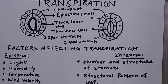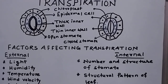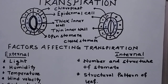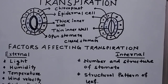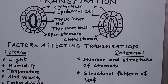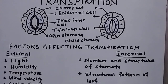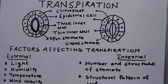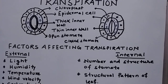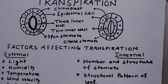Welcome students to my channel BioWorld. This video is a continuation of the chapter Transpiration. In this video we are going to discuss the structure of the stomatal apparatus — that is, guard cells along with the epidermal cells that I have drawn over here. On the board you can see two guard cells with epidermal cells: one with open stomata and the other with closed stomata.